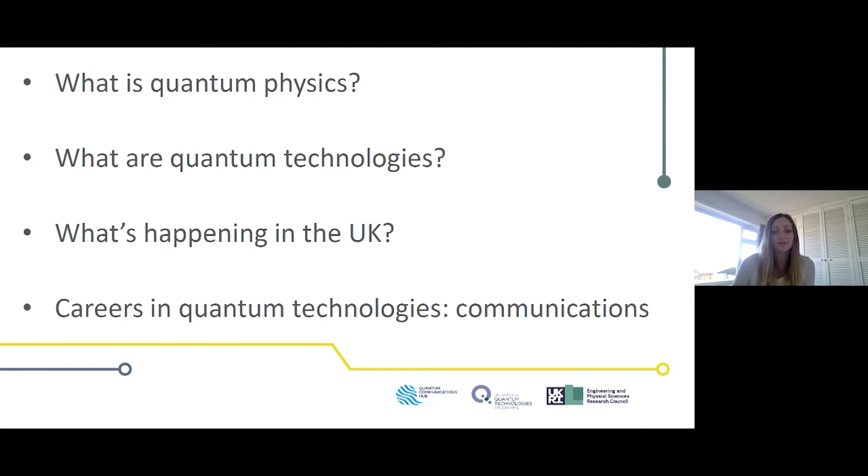It's my pleasure to introduce three researchers who will tell you about their work, the fascinating technologies they're developing, and their career journeys. We have Dr. Ross Donaldson from Heriot-Watt University, Dr. Catherine Phillips from the University of Sheffield, and Dr. Jasmine Desidhu from the University of Strathclyde.